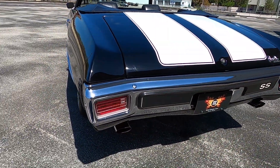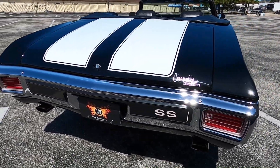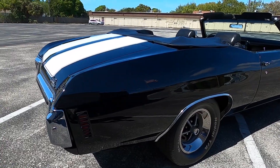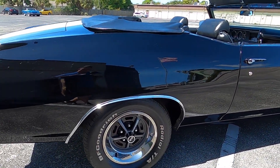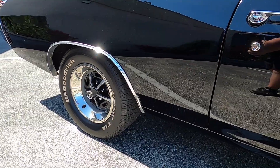Come around back and see that unique SS bumper. This car is fitted with F41 suspension, and it has a strong 12-bolt rear axle. And those Magnum 500s are really unique to these Chevelles.